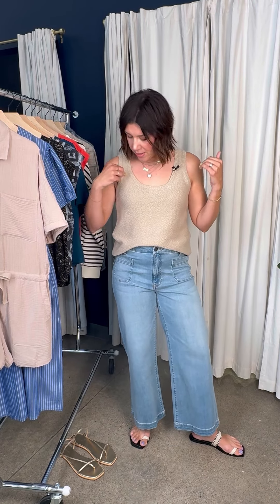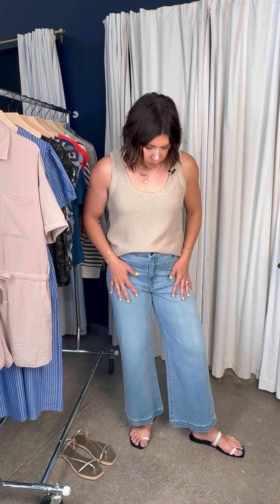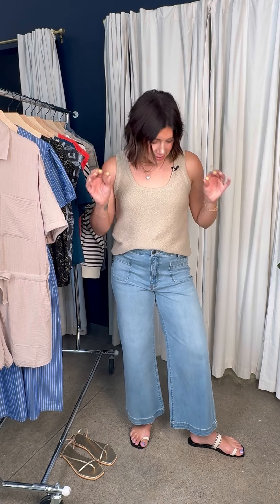I have it paired back to this little Z-Supply tank. I'm wearing a large — it's bra friendly. What I love about this is it can read really casual, but you do this with white denim and you have a graduation, a reunion, something a little bit more elevated this time of year, and you're totally set to go.